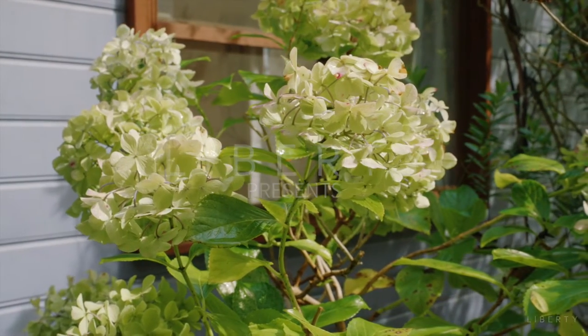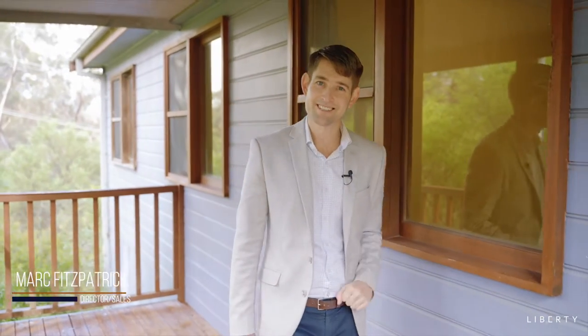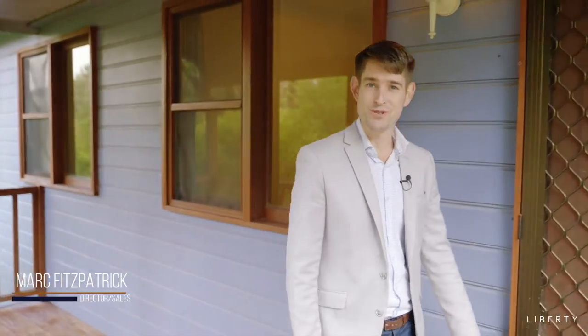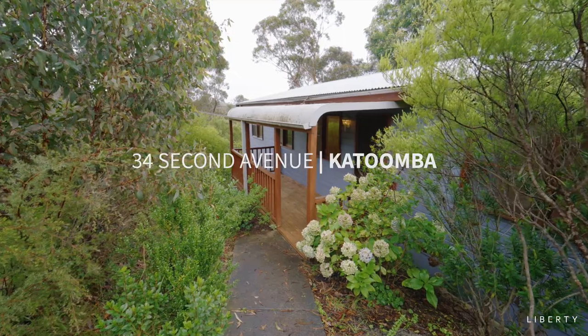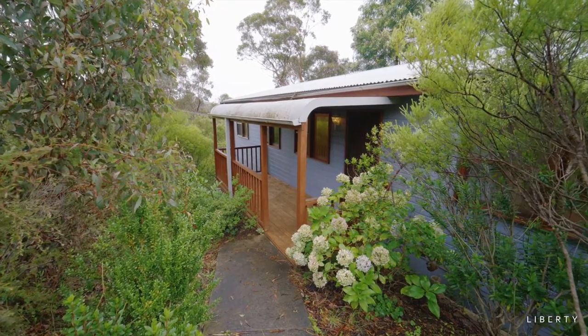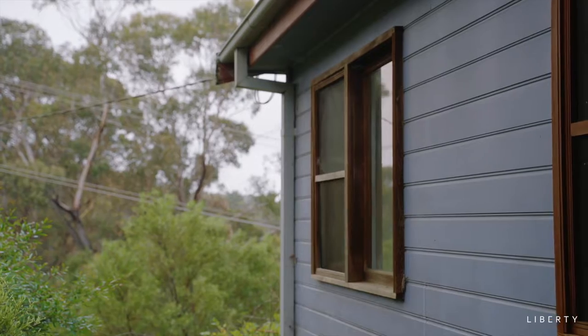Where can you find a five-bedroom home for well under a million dollars? Right here. Welcome to 34 Second Avenue, Katoomba. Set back from the street and privately tucked behind the established garden is this attractive weatherboard home.